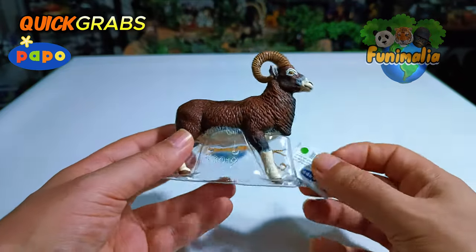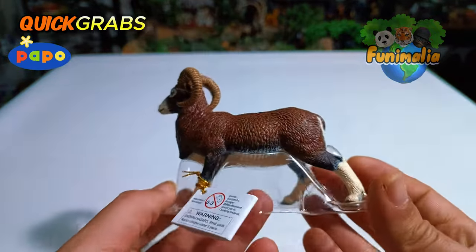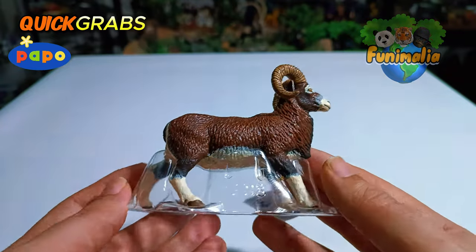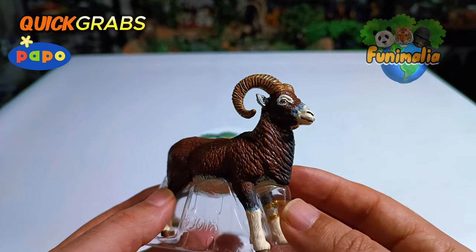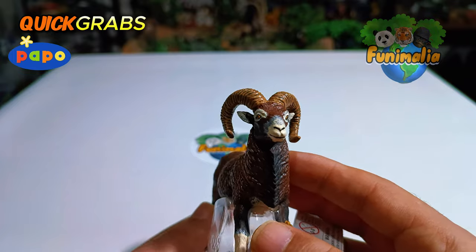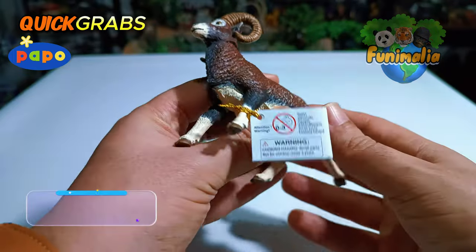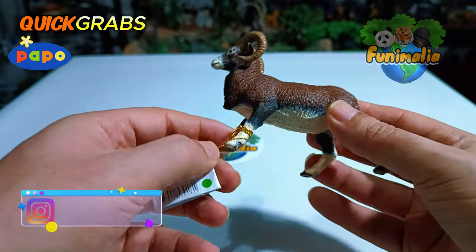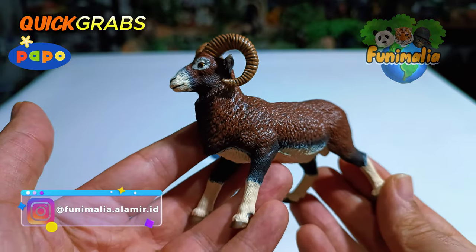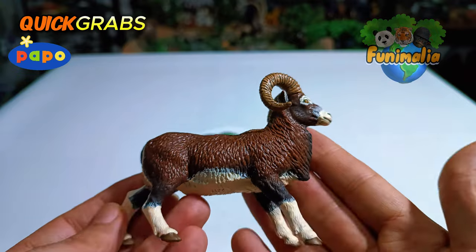Very nice sculpt and perfect paint job too — the pose is truly amazing. I'm genuinely fond of the intricate details, especially how they accentuate the fur, lending a distinct realism to the figure. I am very impressed — precise details and a distinctive paint quality too.